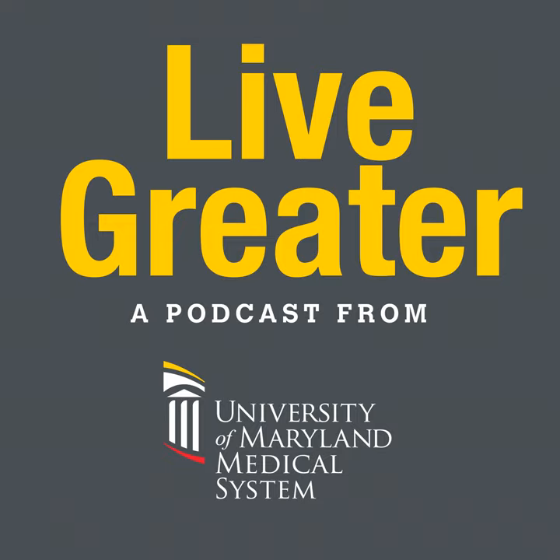Dr. Nelms, thanks for your time today. We're going to talk about vascular screening and everything involved. Briefly explain, if you can, what vascular screening is and why it's important for patients to have one.